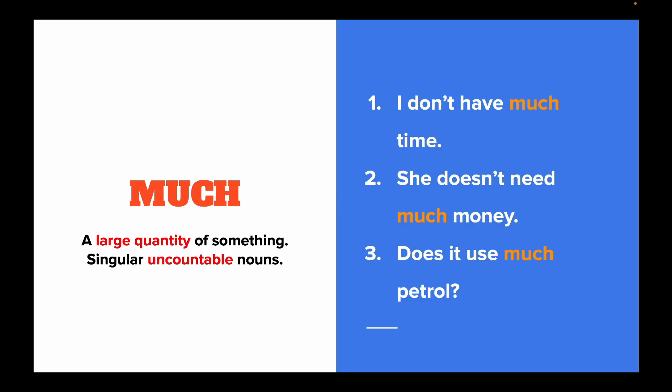Much is used to talk about large quantities of something, but always goes with uncountable nouns. For example: I don't have much time. She doesn't need much money. Does she use much petrol?